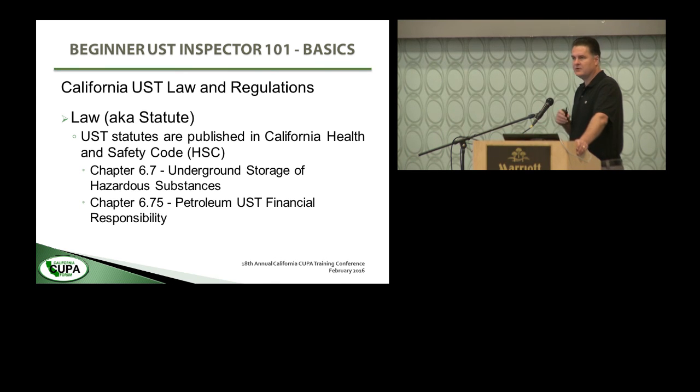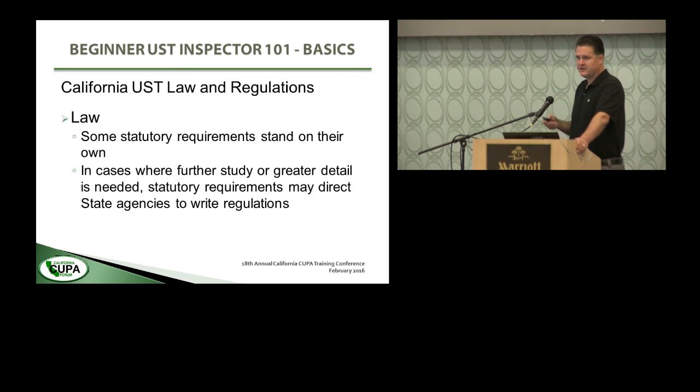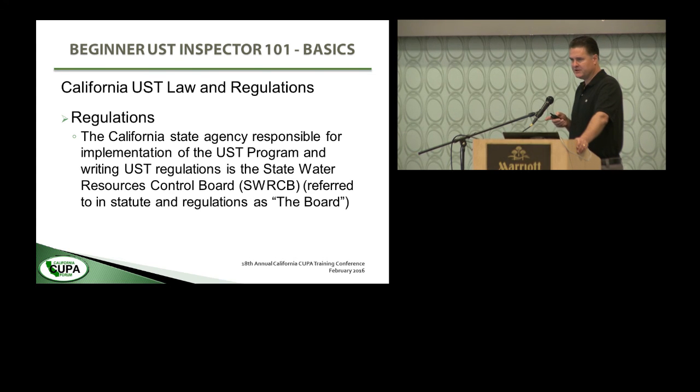So laws and regulations — we're only going to talk about California. The underground storage tank statutes are published in the California Health and Safety Code, in Chapter 6.7, with a little more information in Chapter 6.75, which is the Petroleum Underground Storage Tank Financial Responsibility Law. Some statutory requirements stand on their own — the law is pretty clear and doesn't need additional explanation. But where further detail is needed, the law will direct a state agency to undertake studies or write regulations that provide more specific guidance. In California, the state agency responsible for implementation is the State Water Resources Control Board, referred to as SWRCB throughout — or just 'the board' in the statute and regulations.